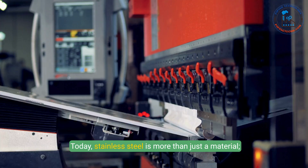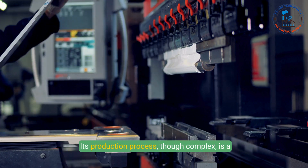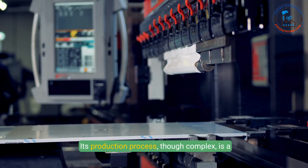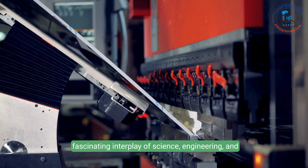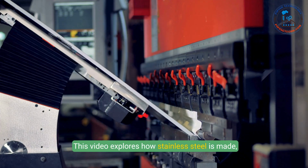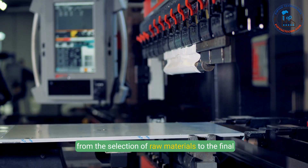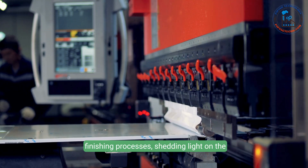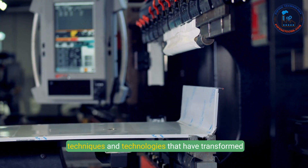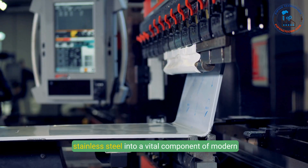Today, stainless steel is more than just a material. It's a symbol of progress and innovation. Its production process, though complex, is a fascinating interplay of science, engineering, and sustainability. This video explores how stainless steel is made, from the selection of raw materials to the final finishing processes, shedding light on the techniques and technologies that have transformed stainless steel into a vital component of modern life.